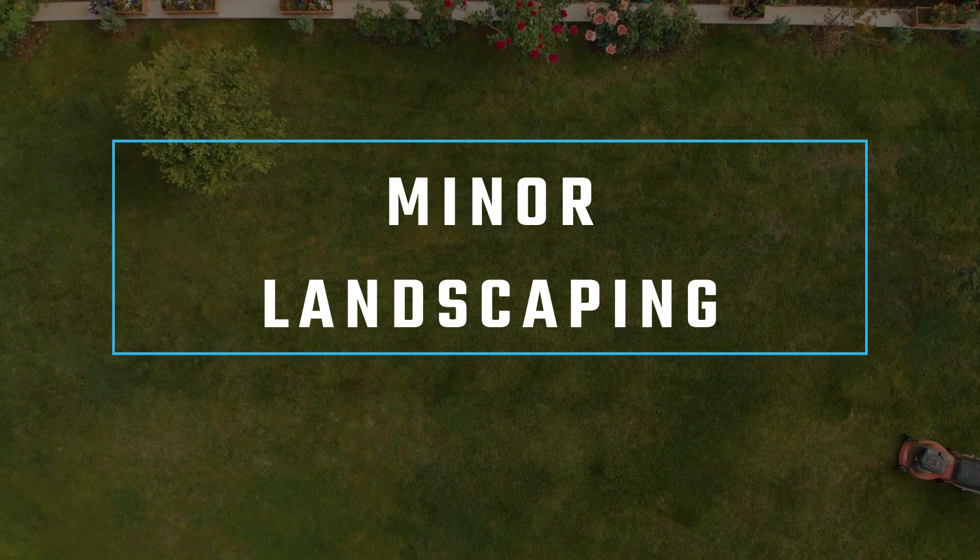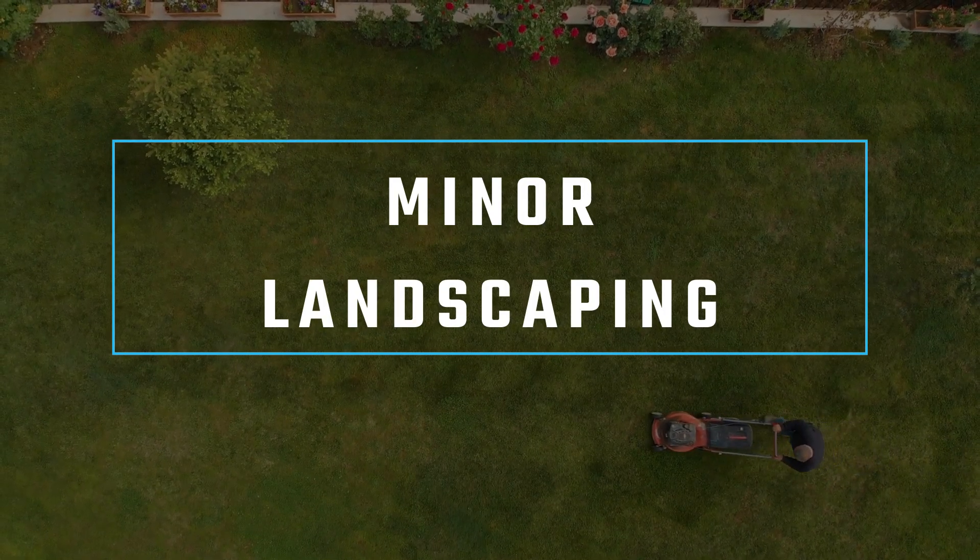Number two has to do with curb appeal — it's the first thing people see when coming up to your house. It's just some minor landscaping. A lot of houses listed have that nice new mulch out front. You might want to plant some new plants right before the pictures, and you want it to look the same when people show up — you don't want it looking crazy different. Different is fine, but dead is not good. Add some colors, always good. Make sure the front door looks clean and inviting, not marked up or faded.